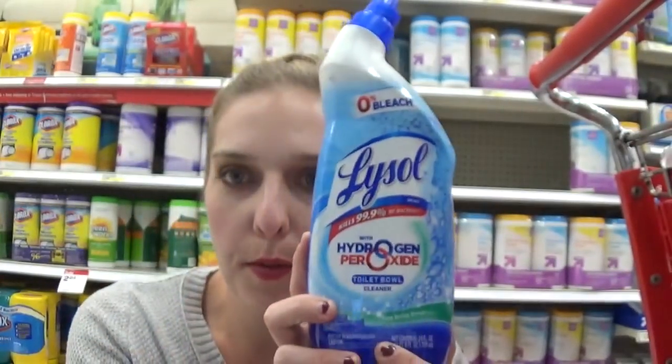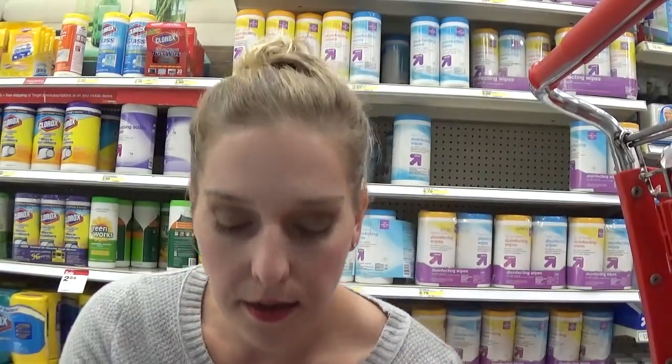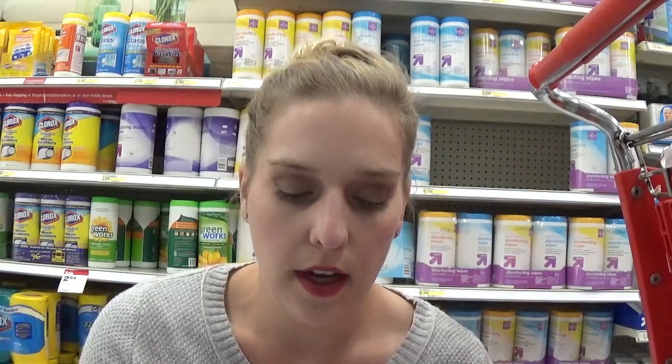This next deal is on Lysol toilet bowl cleaner. They are on sale for $1.99 and when you buy three, you get one free. So in this scenario you're going to buy four at $5.97. If you still have your $0.50 off one coupons, you're going to use three of them, taking $1.50 off, making it $4.47 or just $1.11 apiece. There are some other items involved in the buy three get one free — I just showed you the cheapest scenario.